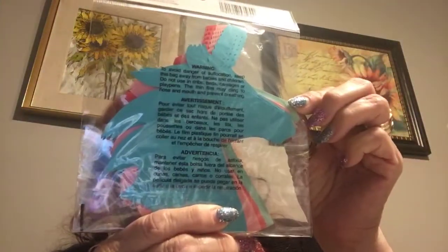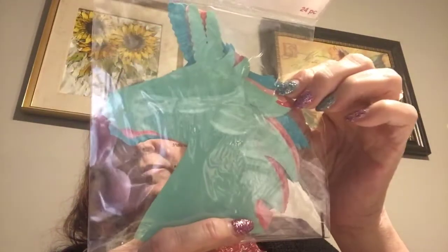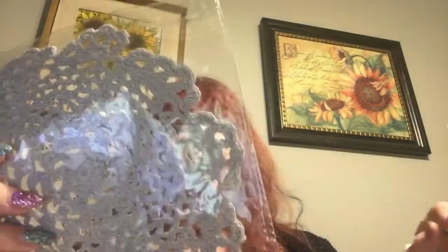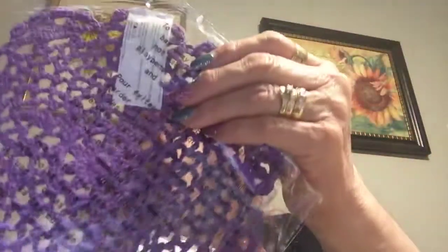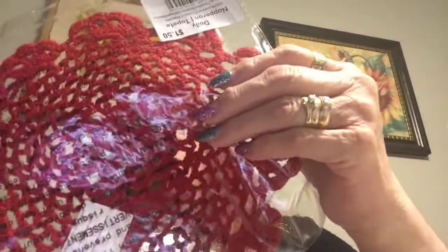They have the large unicorn — I think that was $4 — and the sticker. I'm going to do a unicorn pocket letter. These were a dollar and I bought several colors. I am going to cut them up for my ATC cards, so they all came home with me.